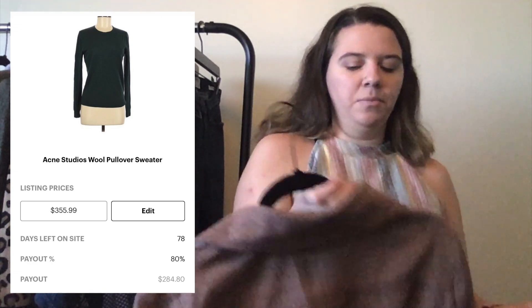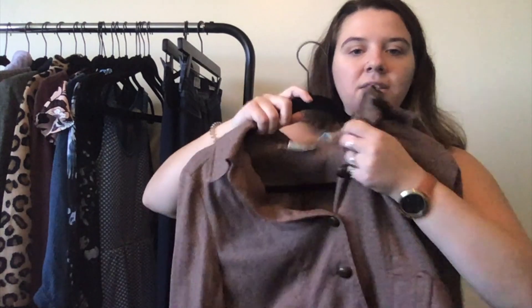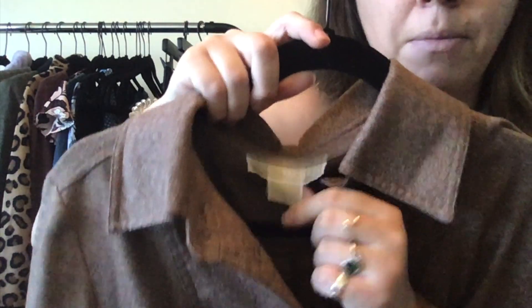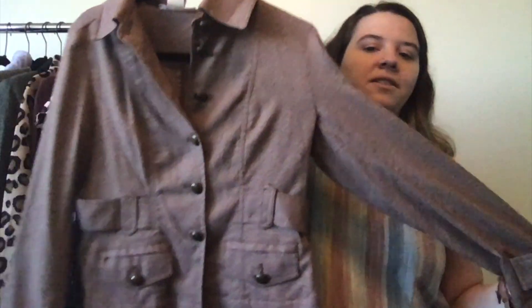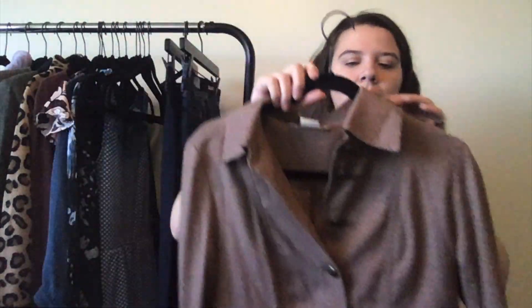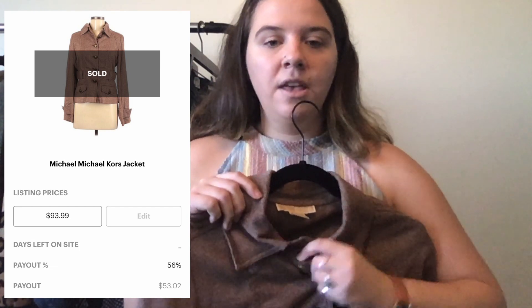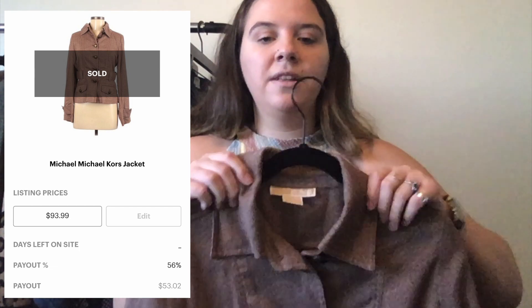The last clothing piece in this video is a Michael by Michael Kors military-style jacket — brown with big copper bronze buttons. There's some light pilling. Michael by Michael Kors does really bad for me personally when I try to sell it. I got this at the bins, so I'm going to send it to thredUP and see what happens. If not, I'll continue to sell it myself because I actually think it's kind of a cute style.